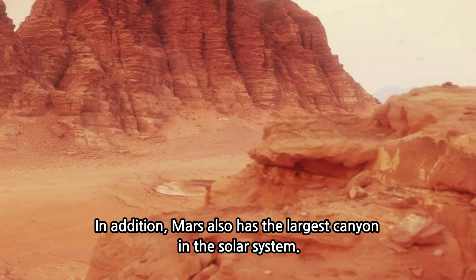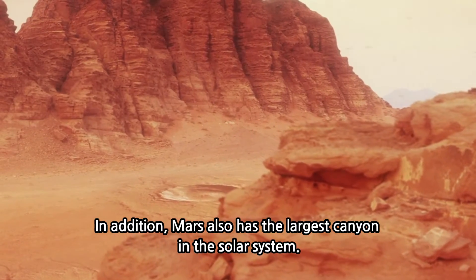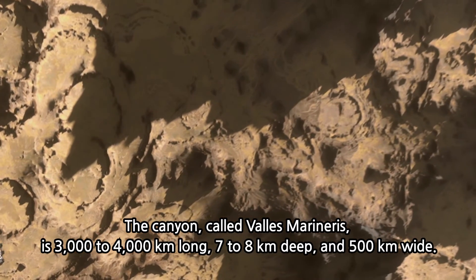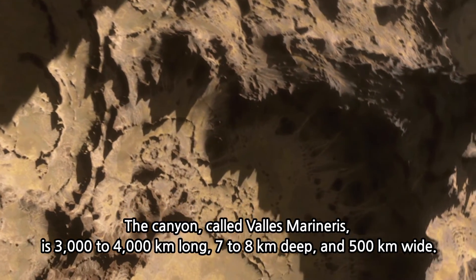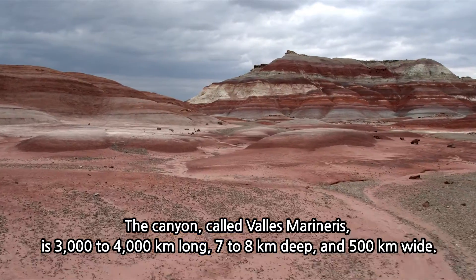Mars also has the largest canyon in the solar system. The canyon, called Valles Marineris, is 3,000 to 4,000 kilometers long, 7 to 8 kilometers deep, and 500 kilometers wide.